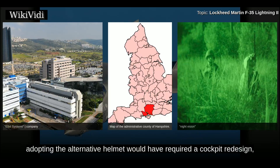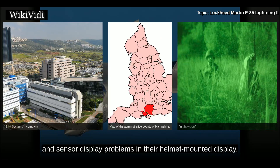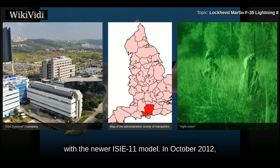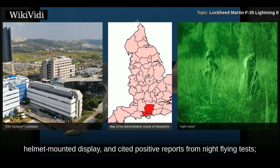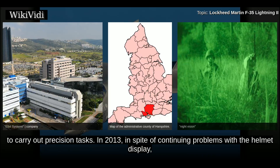In 2013, development on the alternative helmet was halted because of progress on the baseline helmet. In 2011, Lockheed Martin granted VSI a contract to fix the vibration, jitter, night vision, and sensor display problems in their helmet-mounted display. A speculated potential improvement is the replacement of the Intevac ISIE-10 day/night camera with the newer ISIE-11 model. In October 2012, Lockheed Martin stated that progress had been made in resolving the technical issues of the helmet-mounted display, citing positive reports from night flying tests.